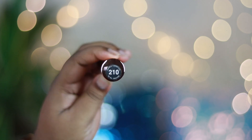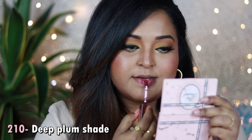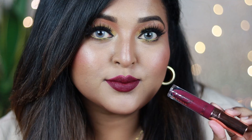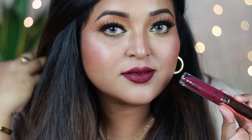Shade 210 is a deep plum with a strong cool mauve undertone — a unique, grungy shade perfect for fall. If you love dark grape-toned plummy shades, this is for you. It works really well on tan, dusky, and deep skin tones. On very fair skin tones, it may read as a grungy grayish plum. It pairs best with bold black winged liner or a gray-toned eye look.